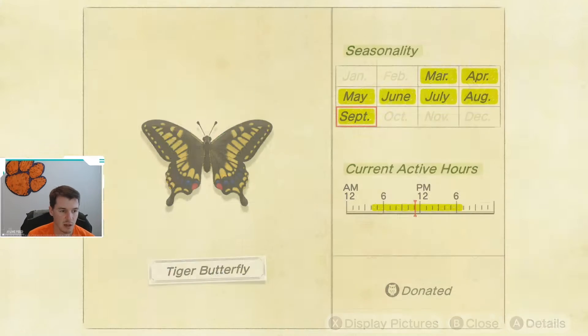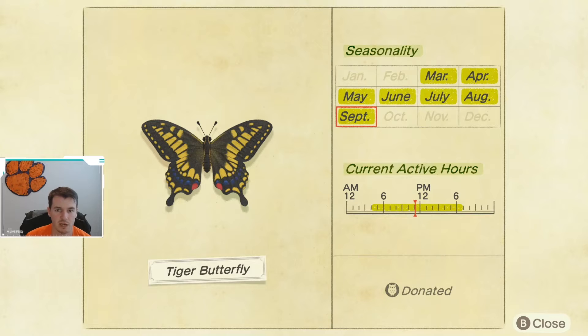First up, we have the Tiger Butterfly. As you can see, the Tiger Butterfly is available March through September, so you do need to catch it now, otherwise you'll have to wait a couple months. It is available from 4 a.m. until 7 p.m.